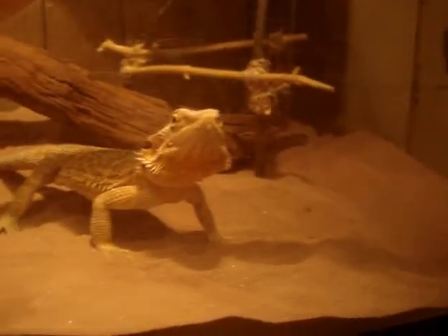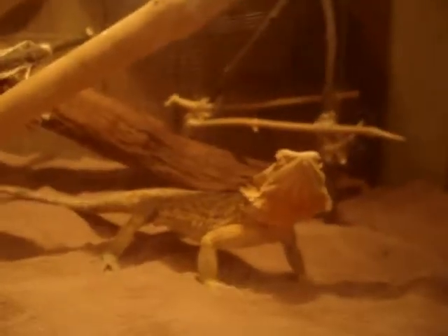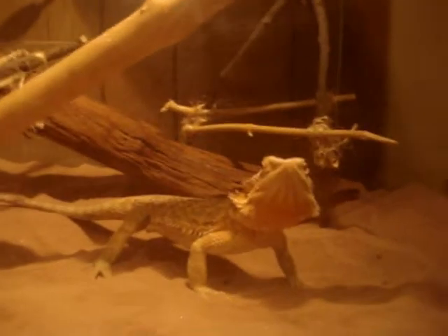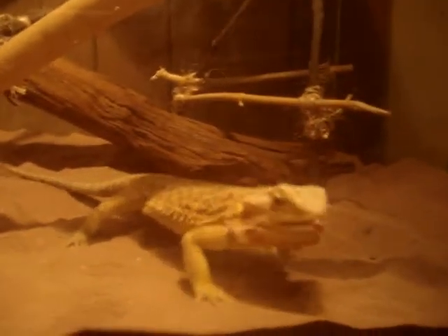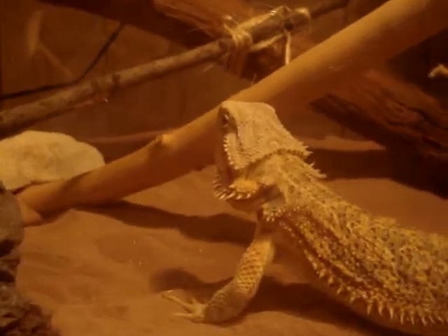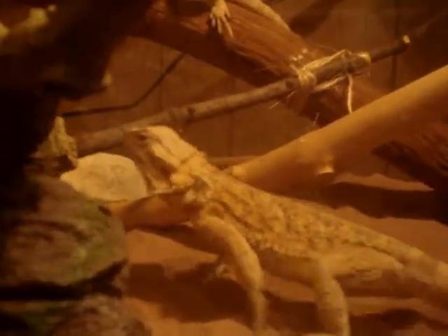Your bearded dragons will taste the sand if you put in brand new sand. The first couple of times you put it in, they'll taste it for a few minutes then figure out it's sand. That's why you make sure everything in the tank is cleaned before putting it in, because they will taste everything to identify it. I'd also advise that if you're going to use wild branches, boil water and pour it all over them to sanitize.